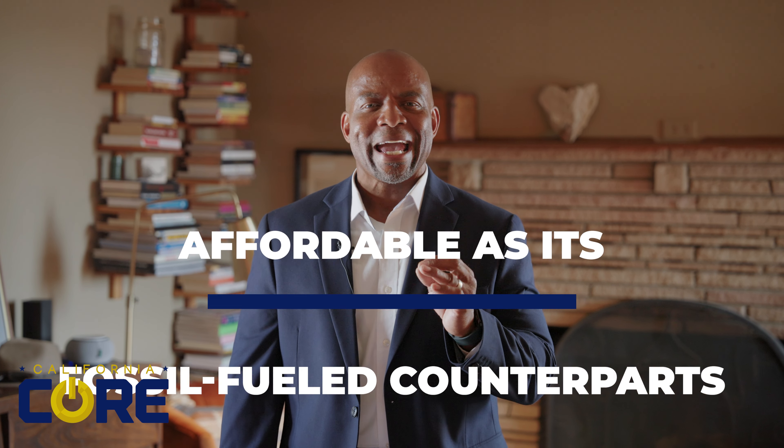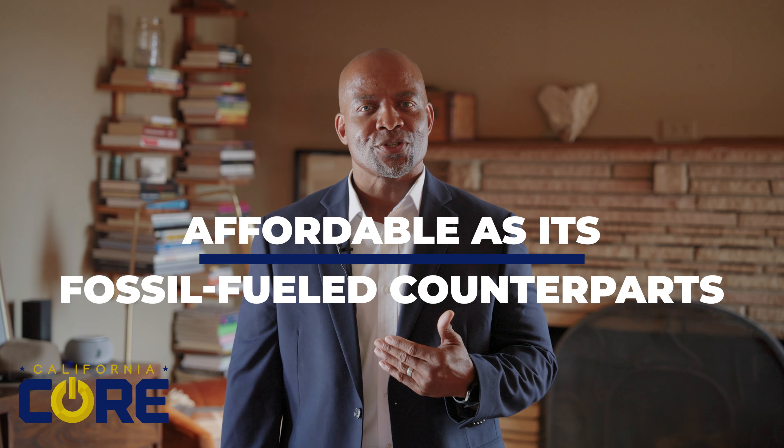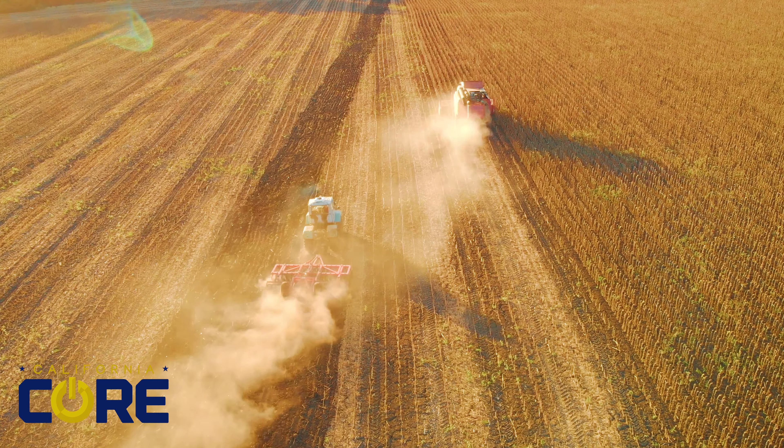With the CORE voucher, industry-leading equipment can be as affordable as its traditional fossil fuel counterparts, enabling purchasers of all sizes to deploy advanced technologies that are cleaner, quieter, and in line with state regulations. Clean air equipment at a fraction of the price.